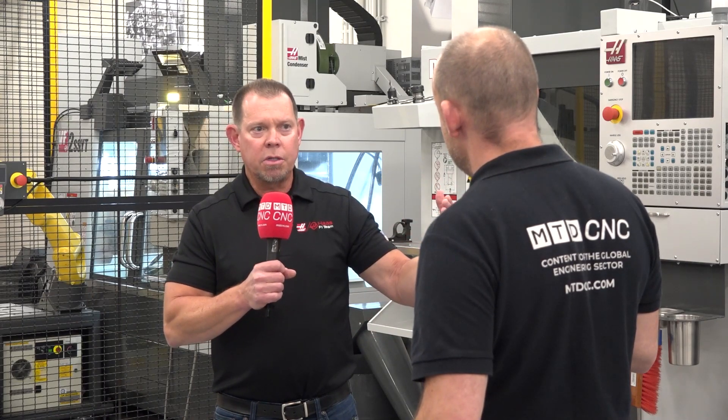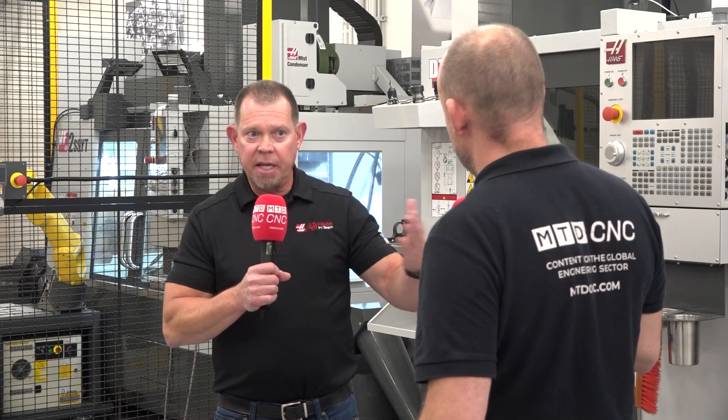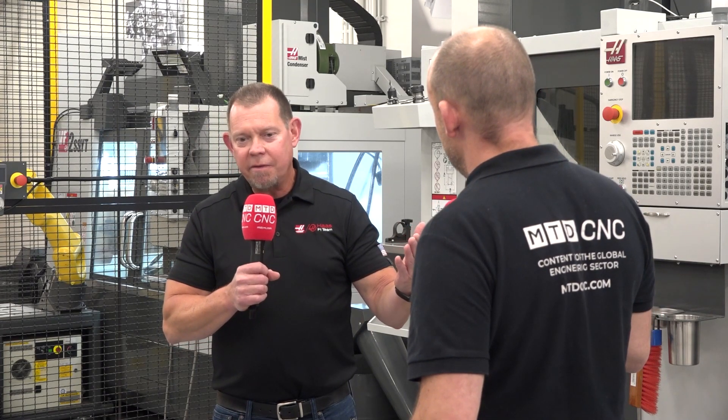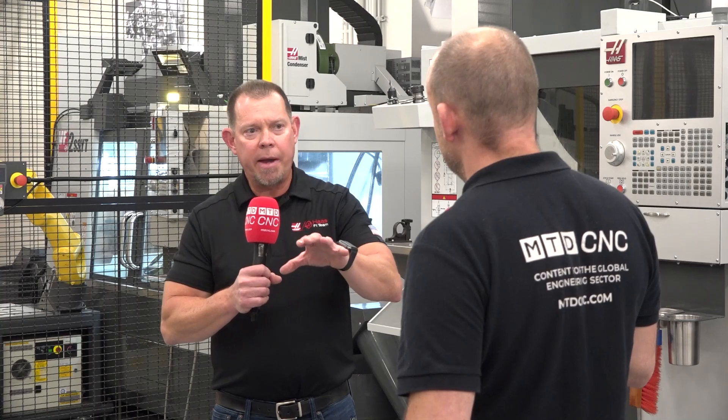It doesn't matter if you're in the US, Europe, China, or India — getting qualified workers is always a problem. So automation is something that every shop can identify with. We get a fair amount of people saying you're going to take jobs away, but that is not the case at all. What we have found, talking to shop owners, is when they bring automation in-house, they take their operator and train them how to use that automation, elevating their skills.